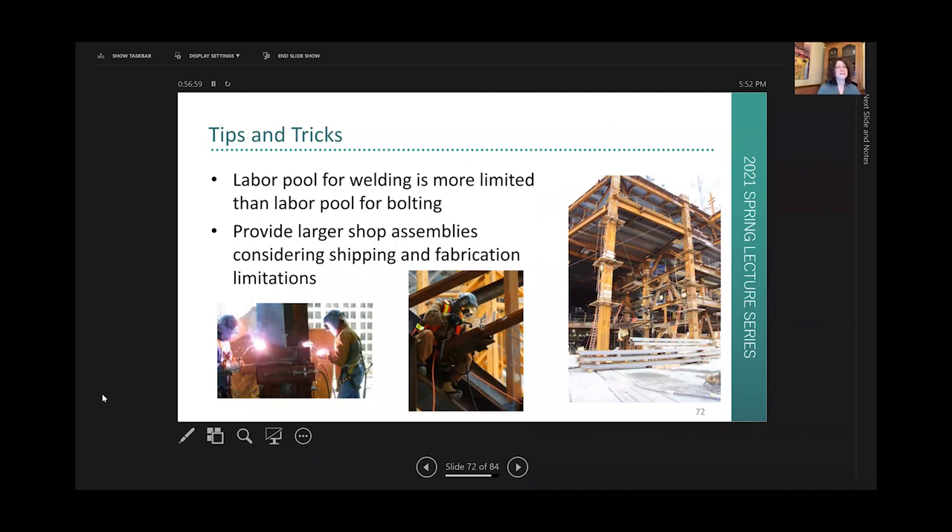As Dominic D'Antonio from WW Erectors notes, the labor pool for field welding is so much smaller than for bolting, which is why — beyond being less safe — the shortage of workers drives up the cost.